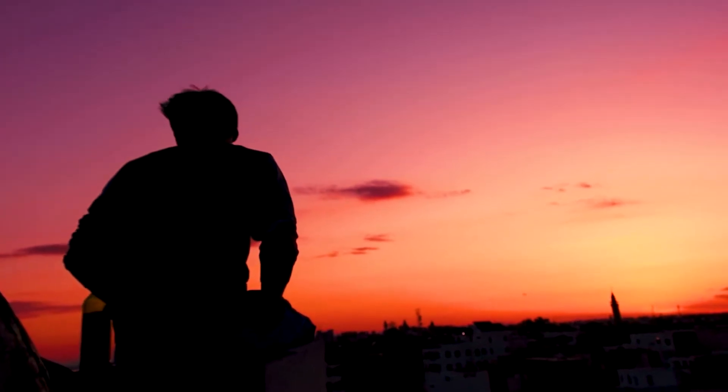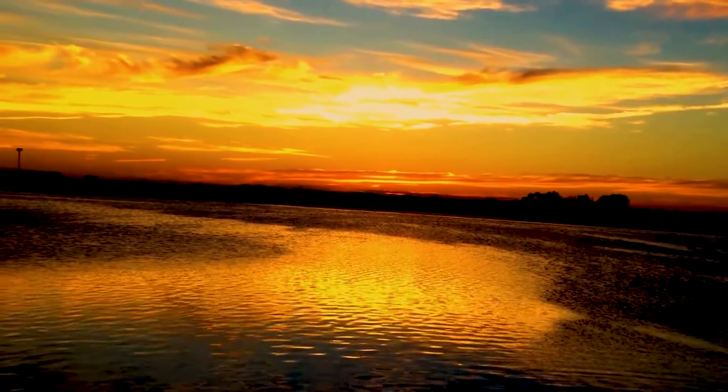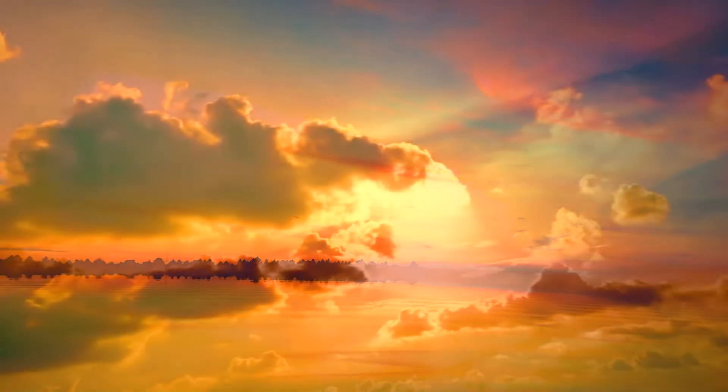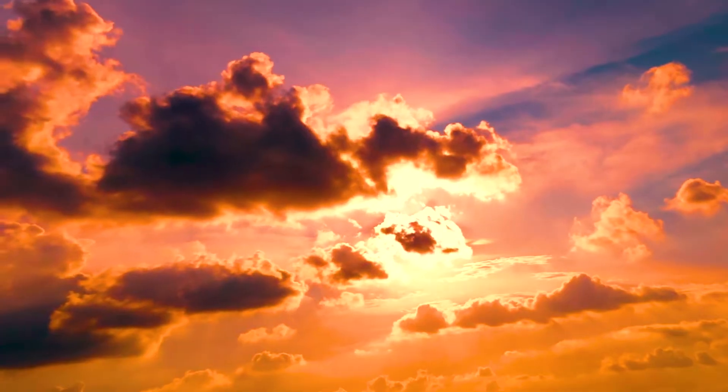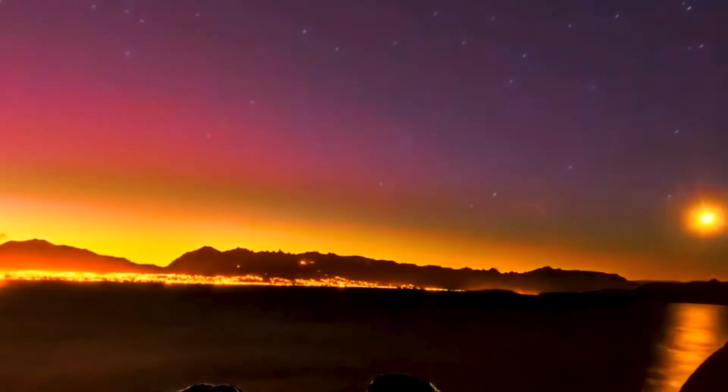Everybody loves spectacular sunsets, but why are some sunsets so extra special? Generally, a magnificent sunset is particularly colorful, with hues of red, orange, and pink streaked across the evening sky. The brighter the colors, the more captivating the sunset.